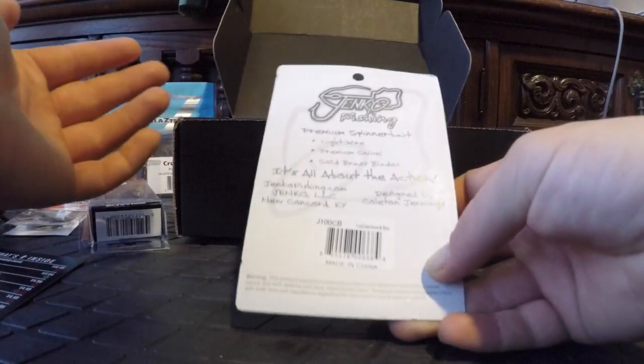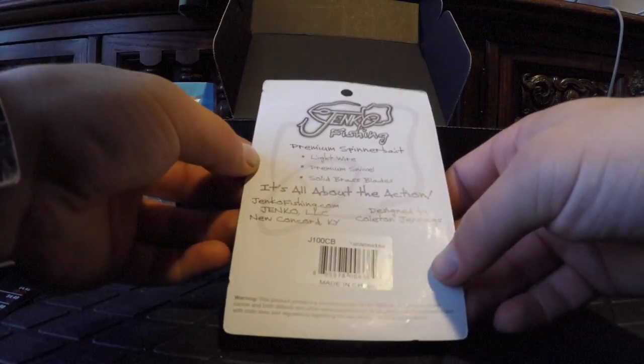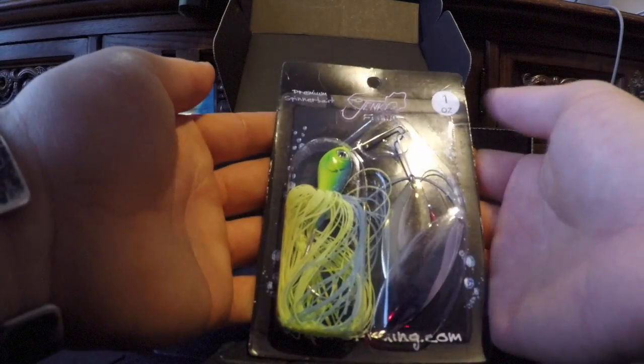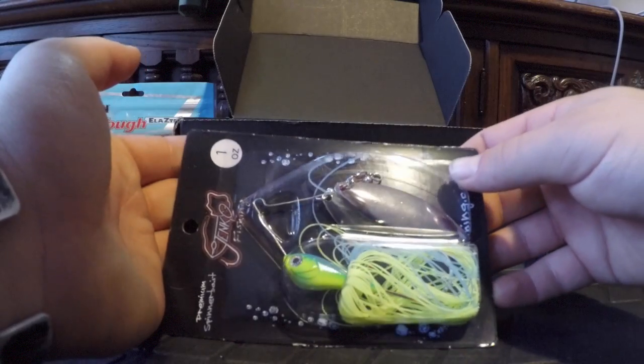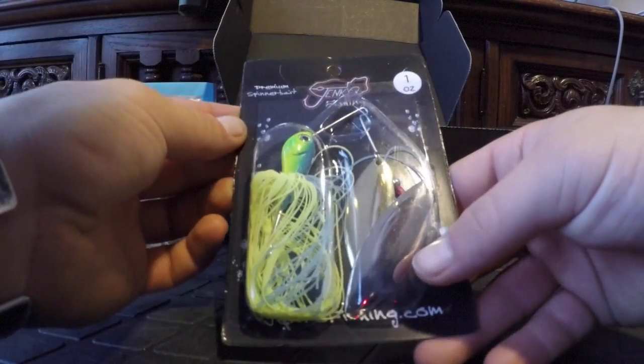They definitely have that scent on there. That's the Net Bait Baby Mad Paca. The last bait is a premium spinner bait by Jenco Fishing. I haven't bought a spinner bait in a while. This is a one-ounce spinner bait — pretty beefy — light wire, premium swivel, solid brass blades. It's all about the action. This one is in chartreuse and blue with two blades for extra flash in the water.